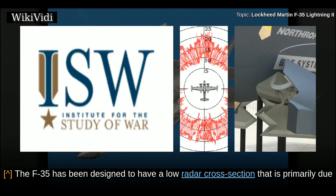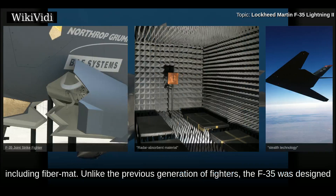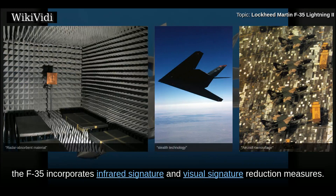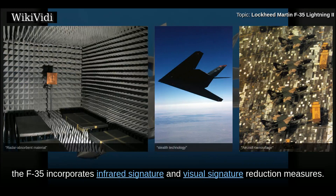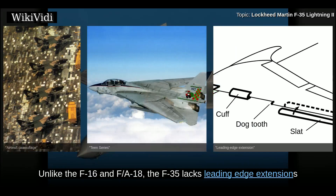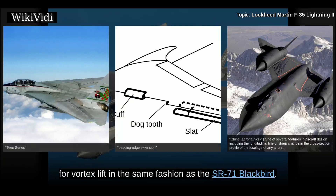The F-35 has been designed to have a low radar cross-section, primarily due to the shape of the aircraft and the use of stealthy radar-absorbent materials in its construction, including fiber mat. Unlike the previous generation of fighters, the F-35 was designed for very low observable characteristics. Besides radar stealth measures, the F-35 incorporates infrared signature and visual signature reduction measures. The fighter must fly most missions without external fuel tanks to avoid negating its stealth characteristics. Unlike the F-16 and F/A-18, the F-35 uses stealth-friendly chines for vortex lift in the same fashion as the SR-71 Blackbird.